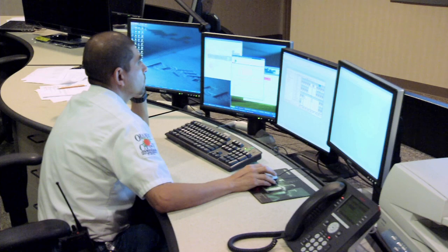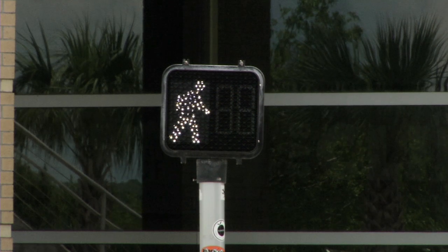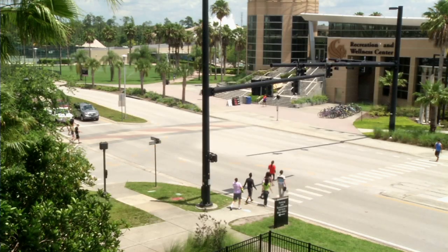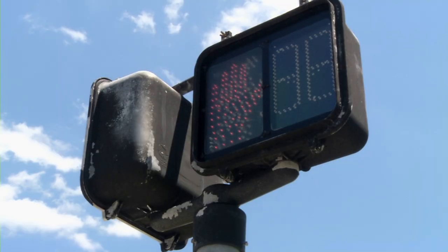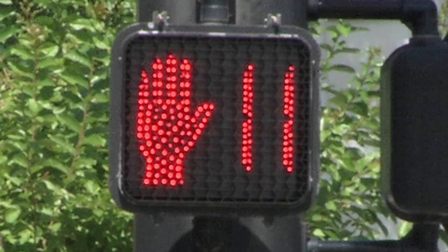In every case, they're working with the Florida Department of Transportation. The biggest advancement to public safety has been the countdown pedestrian signal, which has aided pedestrians in knowing how much time they have to cross the street, as opposed to a flashing hand where you had no idea how much time was left. The countdown tells you precisely how much time you have.